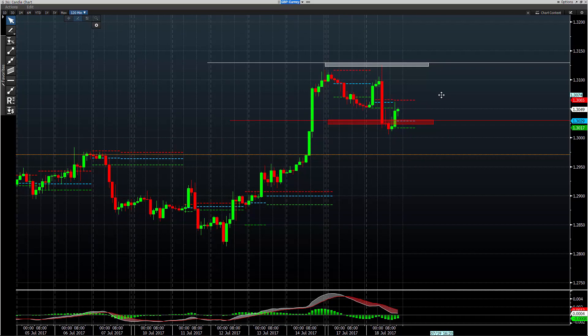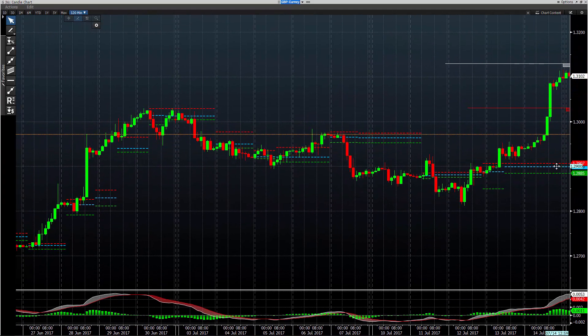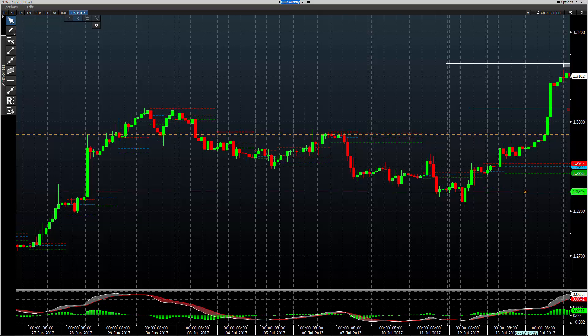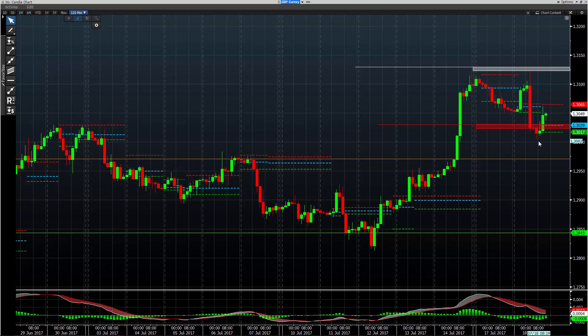Support number one was 30.30, which I've been talking about for a couple of days. We got some intraday stuff below there but nothing sustainable, and then right back above it. You can see how your support and resistance are laid out — this is what the chart looks like when I do these levels, and you can see how the market plays for the rest of the day against those levels.